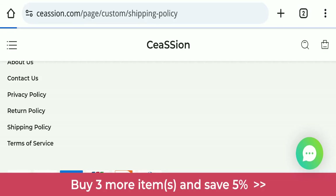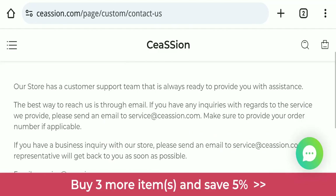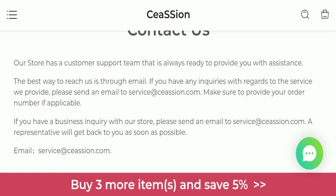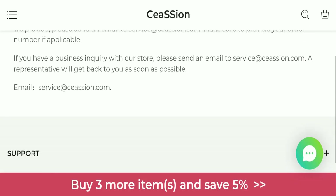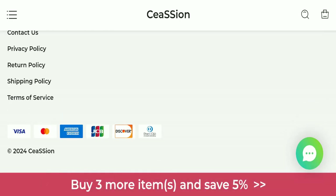Checking the contact us page, they have mentioned their email address, which is service at csn.com. The email address is matching with the domain name, which is a good sign. However, regarding social media presence, this website is not active on any social media platform, which is a very negative sign.